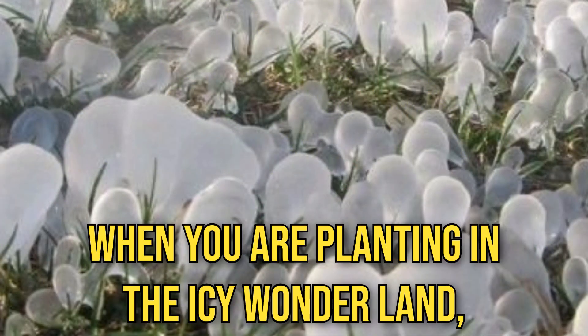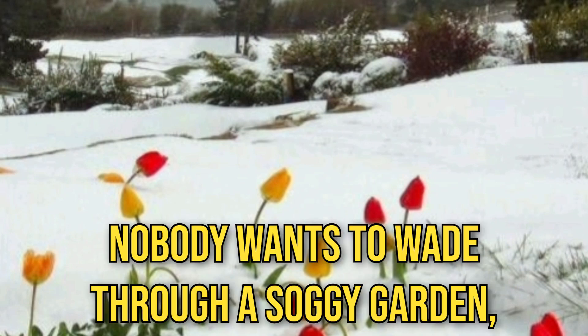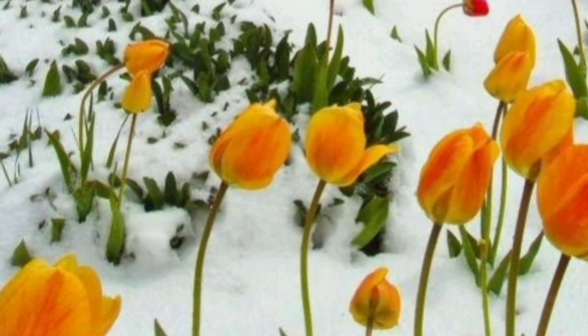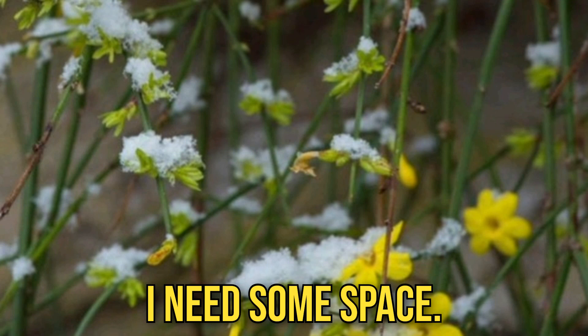When you are planting in this icy wonderland, keep in mind that your soil needs to be well-drained. Nobody wants to wade through a soggy garden, and neither do your plants. Waterlogged soil is a bit clingy — your plants are saying, I need some space!